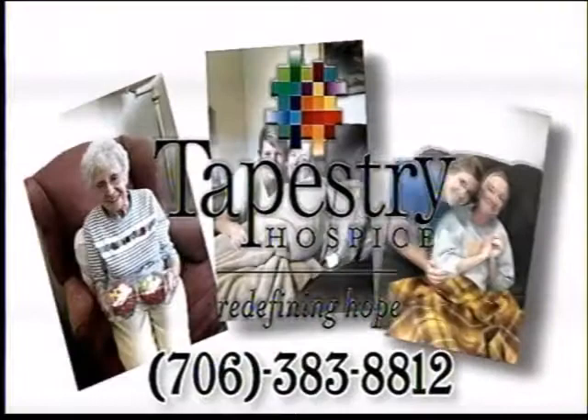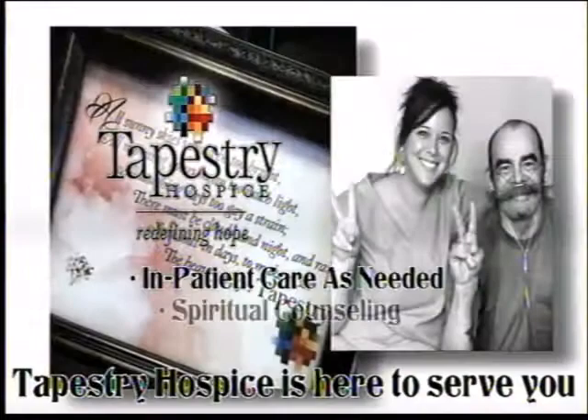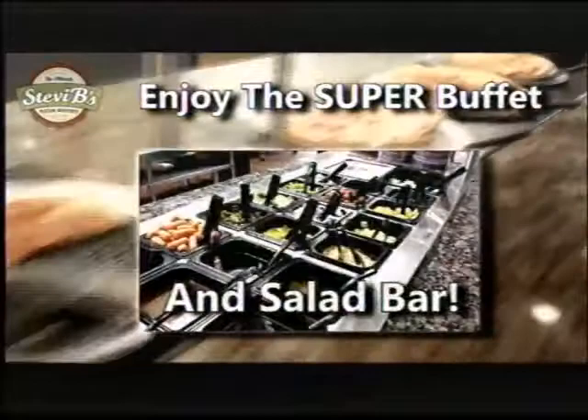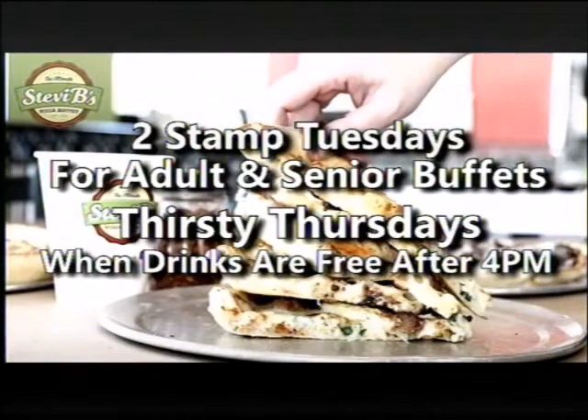When you or a loved one is facing a life-limiting illness, hospice care may be the answer. At Tapestry Hospice, the patient is the focus of our care. Tapestry caregivers are concerned with managing your pain, keeping you in touch with your physician, and helping you make plans for the future. Hospice is life-affirming, and Tapestry Hospice can help you deal with all aspects of life — mind, body, and soul. Call Tapestry Hospice at 706-383-8812. Come enjoy pizza for lunch or dinner at Stevie B's Pizza in Fort Payne — enjoy the buffet and salad bar anytime, or have a specialty pizza made to order.